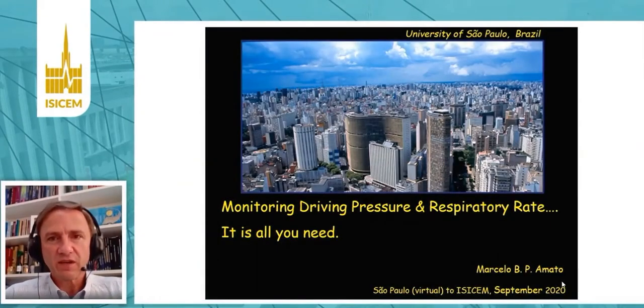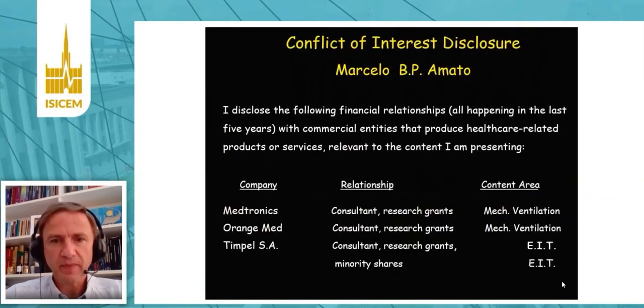Hello, my name is Marcelo Amato, and we are going to talk about driving pressure and respiratory rate — it's all you need at the bedside. I don't have any important conflict of interest for this presentation.